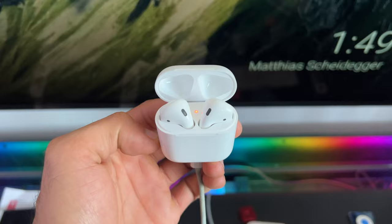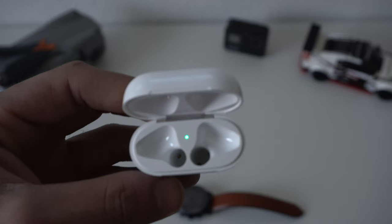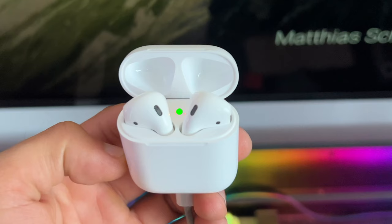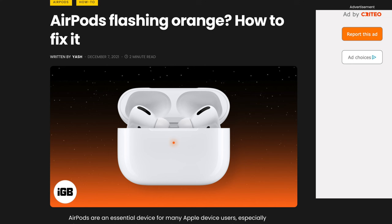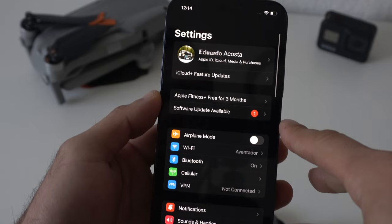An amber light with a power source connected means your AirPods have begun charging. A green light with the AirPods in the case indicates that both the case and the AirPods are fully charged. A green light without the AirPods means the case itself is fully charged. A green light with a power source means the AirPods and case are fully charged and you can remove it from the charger. A flashing amber light typically means there's an error — something's gone wrong. If nothing's working, you will need to reset your AirPods.